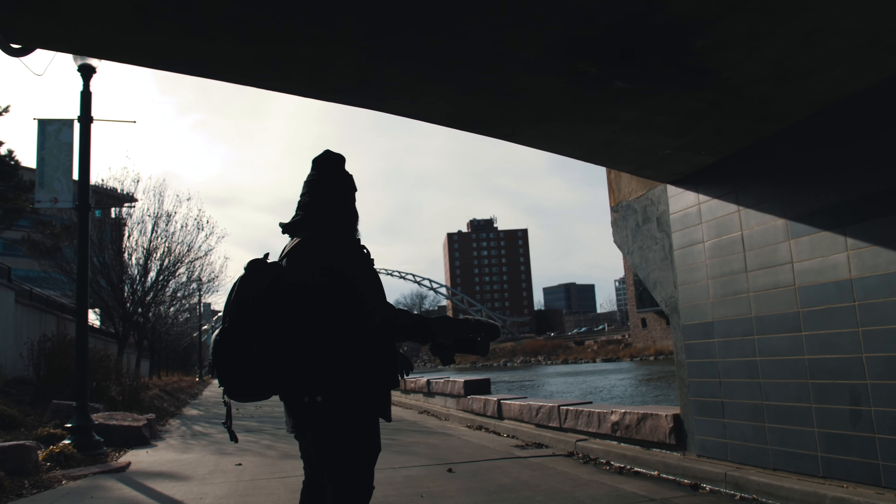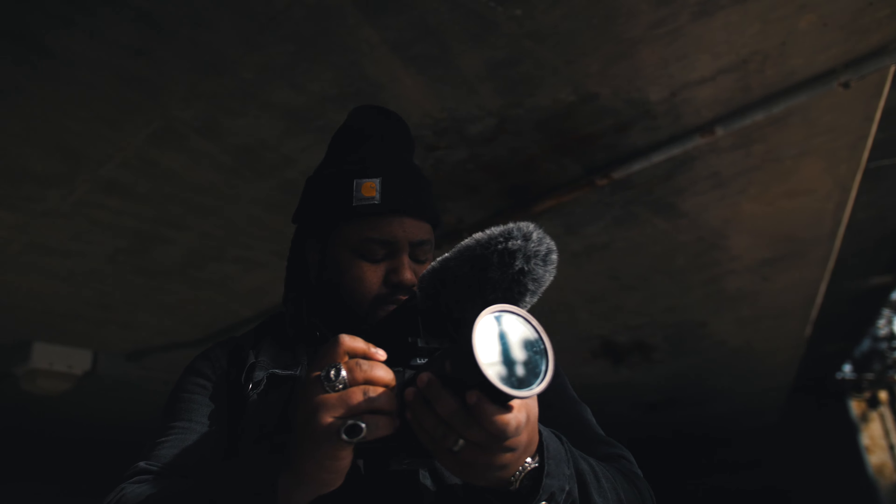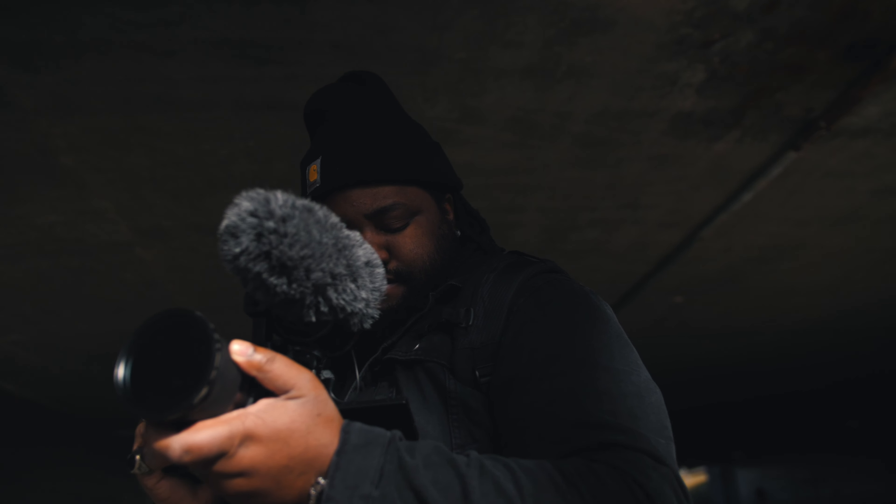The Panasonic GH5 has one of the best in-body image stabilizations on the market today. In-body image stabilization is great if you know how to use it — you can get some super smooth motion if you use it properly.